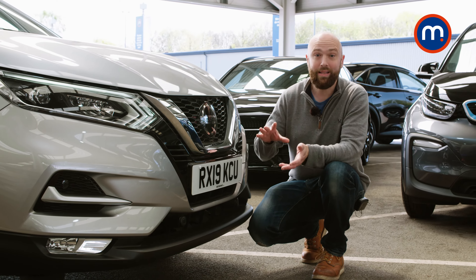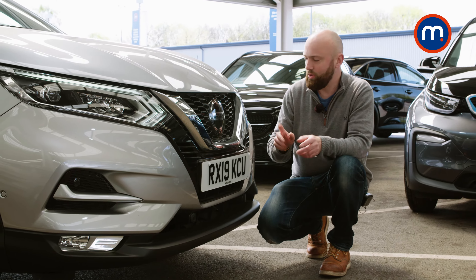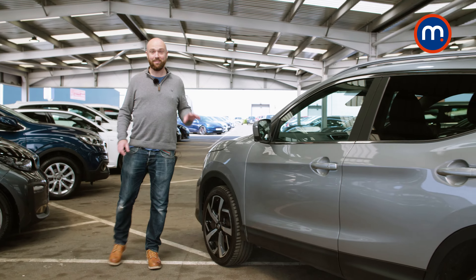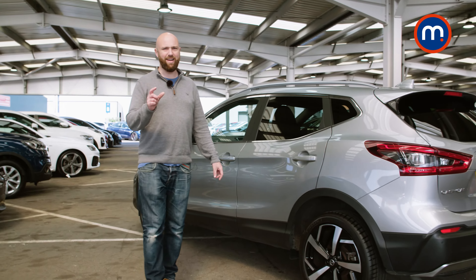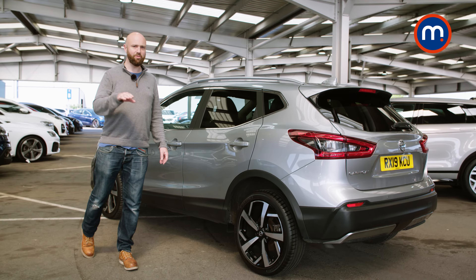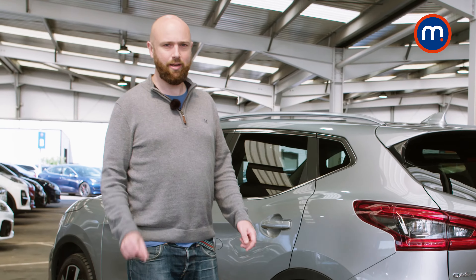This generation of Nissan Qashqai first came out in 2014 and was facelifted in 2017. They got a thicker V-shaped grille, high-spec cars got LED headlights like these, and all of them got these really distinctive daytime running lights which look a bit like you're wincing in text speak. Nissan's Intelligent Ride Control uses the front and rear brakes over bumps to smooth the car out, reducing that weird head-jolting feeling — it does work and makes things a little more comfortable.